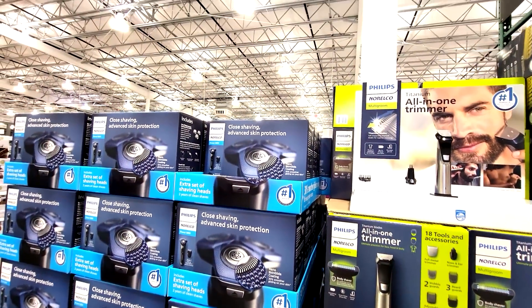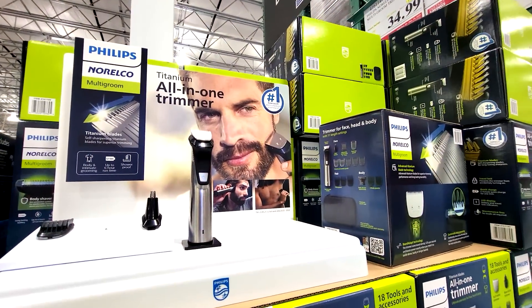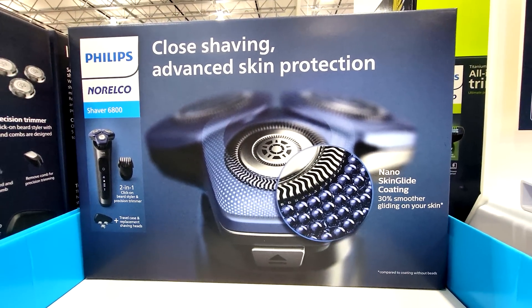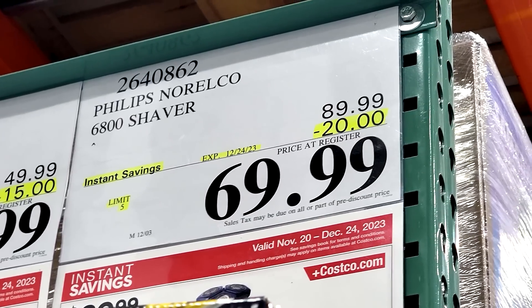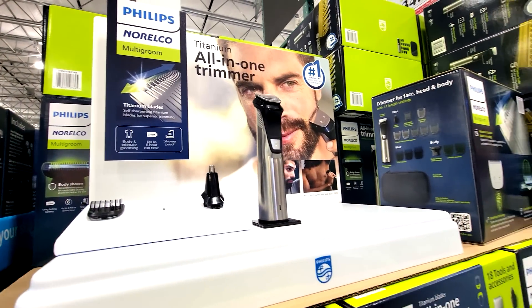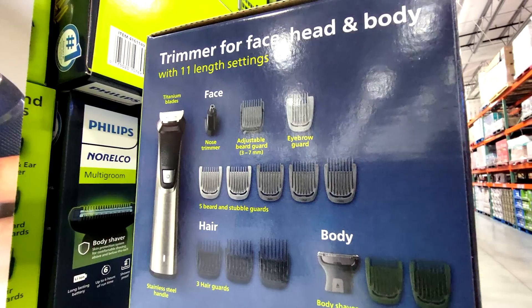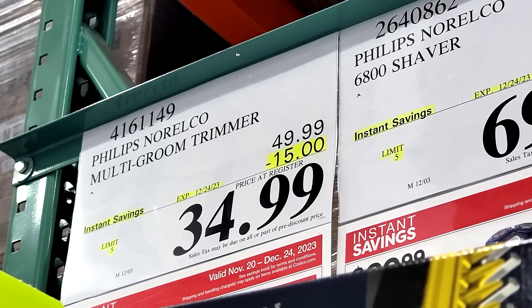They're doing all of the shavers on sale now as part of the November-December flyer. Here we have the Philips Norelco 6800 shaver, $20 off. You can also get the Philips Norelco Multigroom with titanium blades — this comes with a whole kit for face, hair, and body, and it's down $15 to $34.99.